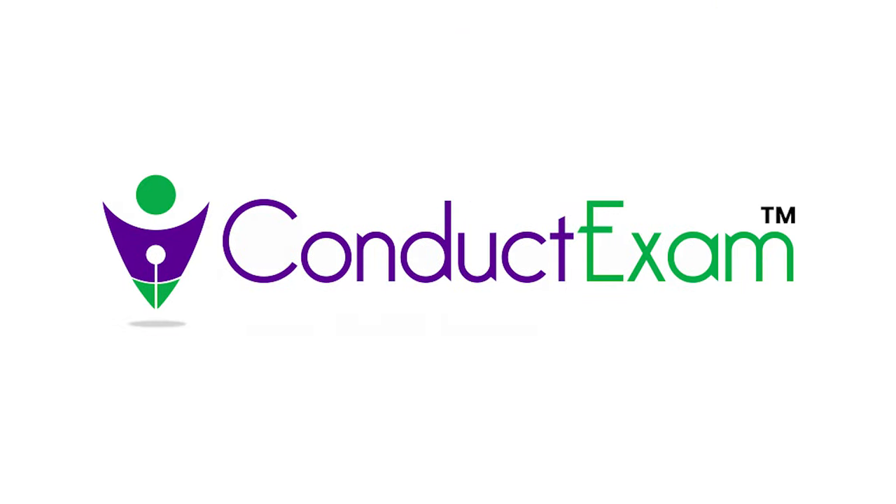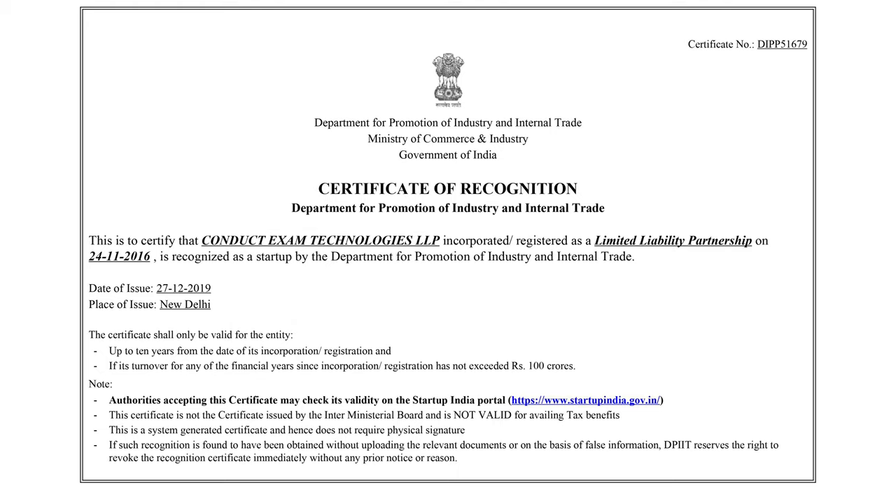Now it's possible with Conduct Exam. Conduct Exam is a recognized startup by the Ministry of Commerce and Industries, Government of India.